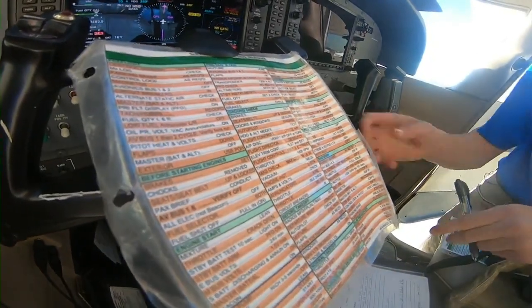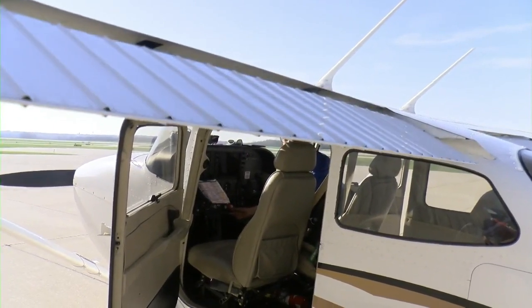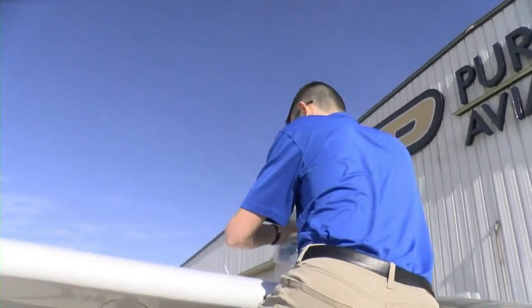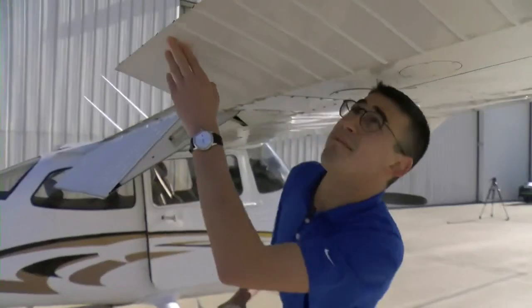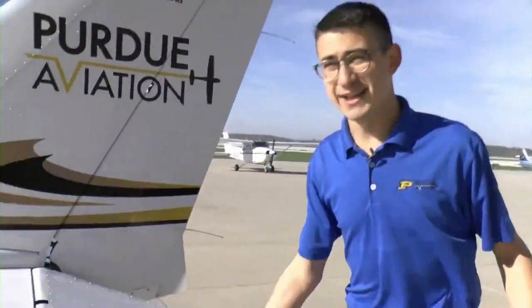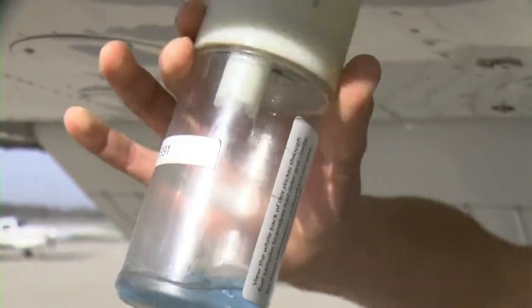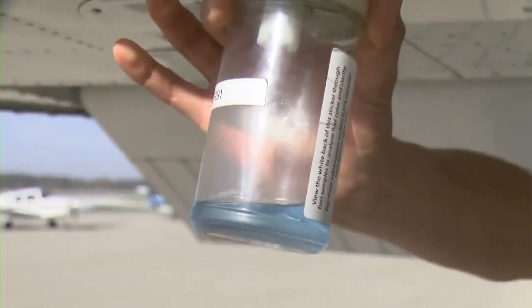A lot of hard work and long hours go into getting a student ready to fly. It all starts with the flight pre-checks. This is my favorite part — this is when you're going to look like a cool pilot. I'm basically making sure that all the screws are in place. This is our elevator, just like a normal elevator in an apartment building — it takes you up, it takes you down. It's a lot of work, but it's necessary before taking hopeful students in the air.